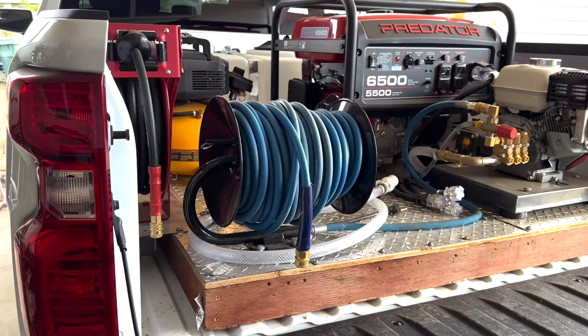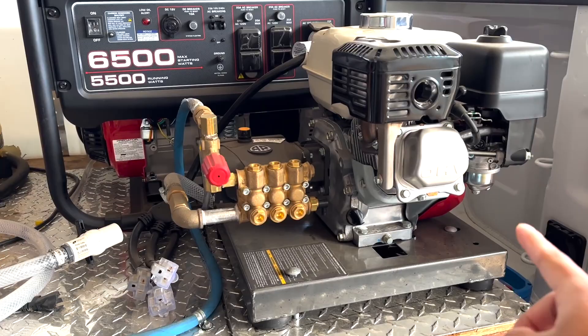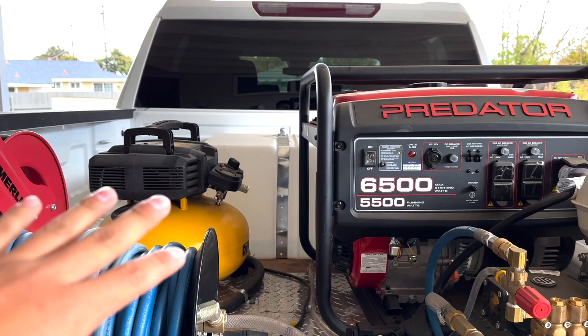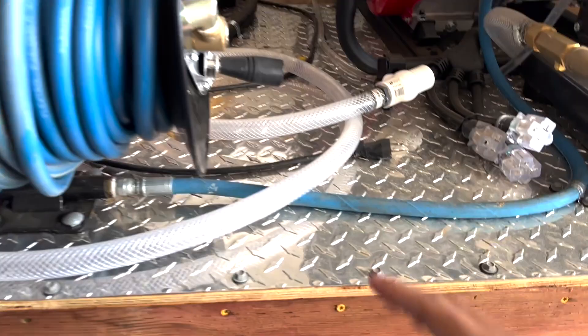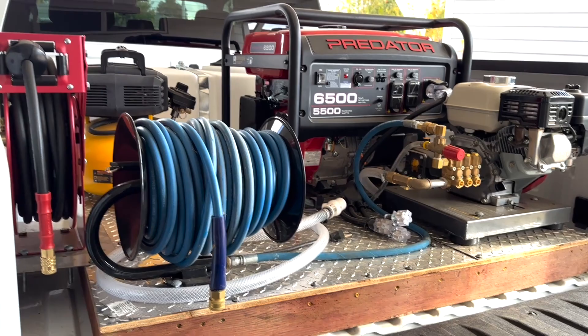Lower down the tailgate and here we have my mobile detailing setup. I have my 100-foot hose, a 50-foot air hose, and my little DeWalt air compressor. I have a Predator generator and a Honda GX200 engine with an AR pressure washer pump. In the back I have a 65-gallon water tank and I use a DI water filter — 100% DI water, zero PPM — inside that tank. All of this is on a wood base, custom-made to fit in the truck bed, basically bolted down so it's really not easy to shake.